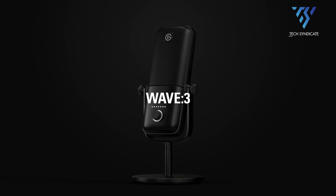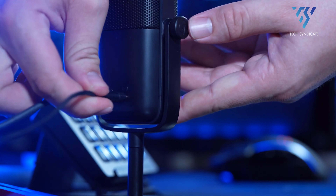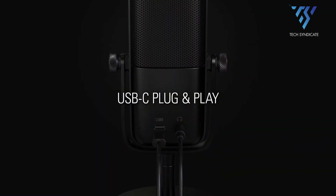Sometimes all you want is a microphone that you just plug in and sound great on, and the Elgato Wave 3 is exactly that. Setting it up is as simple as it gets — you just plug it into your computer via USB-C and you're ready to run. There are no extra wires or programs you'll have to figure out like you would with an XLR mic.